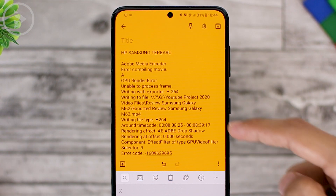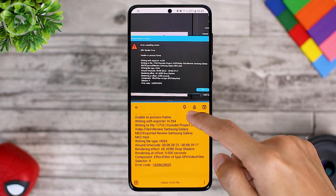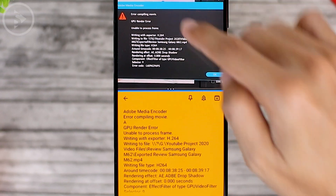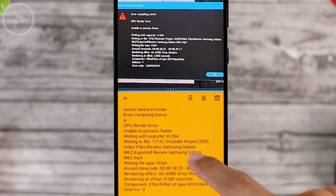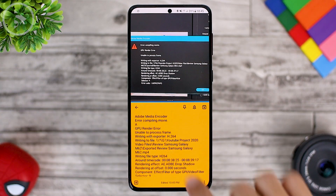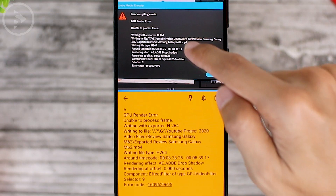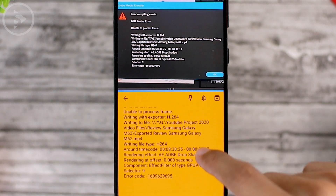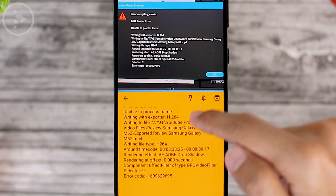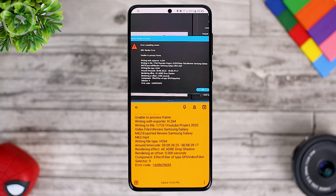The results are very interesting because they are quite precise in accordance with what we got from the photo. You can see 'Adobe Media Encoder' detected from above, and 'error compiling movie' can also be detected clearly. There is a small error on one letter — maybe it was detected from a warning icon interpreted as the letter A. The bottom is pretty neat: 'GPU rendering error' and 'unable to process frames' are detected properly, and 'writing with exporter' is also detected and so on down to the bottom.